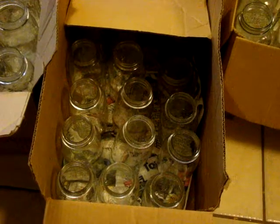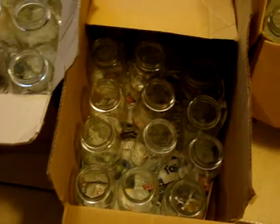Again, you can use these jars over and over again, which is awesome. Thank you guys for watching. Find you some jars and get them for cheap, and save your family some time and money.